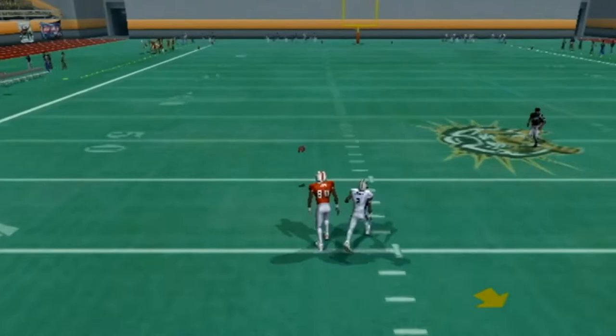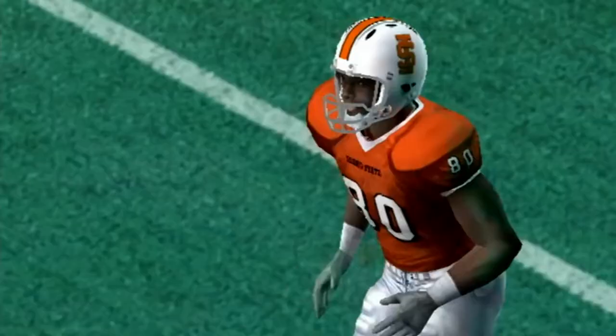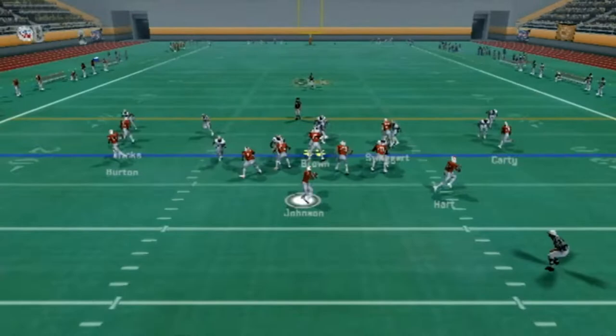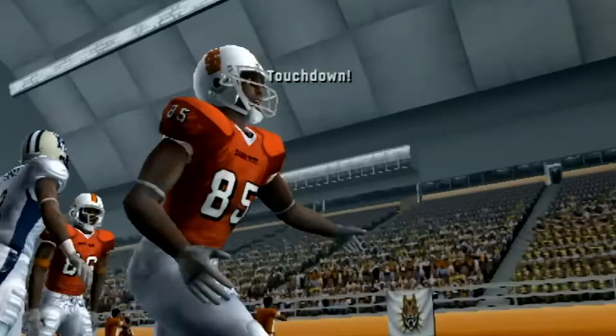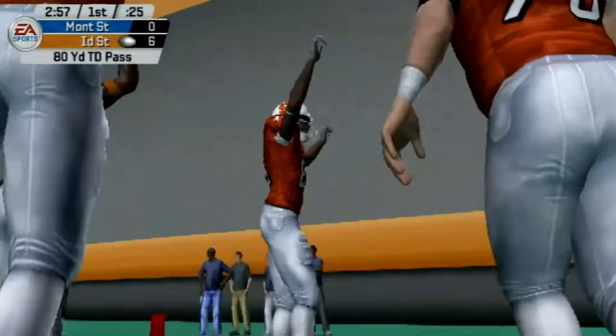First down pass falls incomplete for the Bengals. On second down, firing to the left side — he's got Burton down the left sideline, getting behind the defense, and he's going to take this to the crib. Touchdown, Bengals. He just got wide open and got behind his man. It was pure man coverage and just wasn't great defense by Montana State, allowing an 80-yard touchdown.